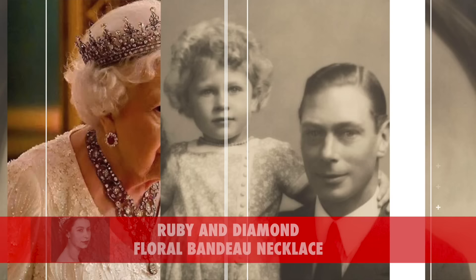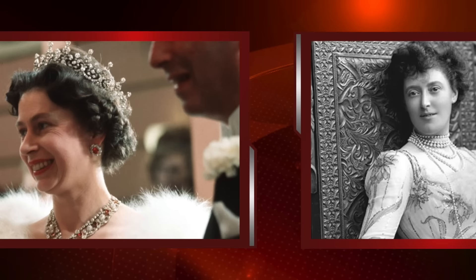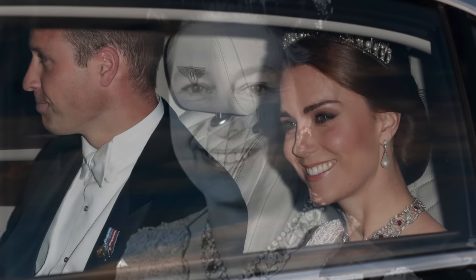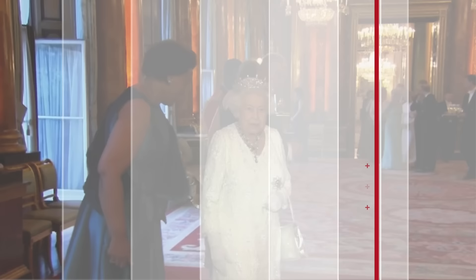Sixth on our list is the Ruby and Diamond Floral Bandeau Necklace. It is a wedding gift from Queen Elizabeth's parents, King George VI and Queen Elizabeth. This necklace was part of the jewellery collection left to Queen Elizabeth by Mrs. Greville, purchased from Boucheron in 1907. The Greville ruby and diamond floral bandeau necklace hadn't been worn by the Queen since the 1980s. In 2017, it finally made a reappearance on the Duchess of Cambridge, who borrowed the gem for a Buckingham Palace banquet during the state visit of King Felipe and Queen Letizia of Spain. The Queen wore it again for the first time in over 30 years in 2018 at a dinner as part of the Commonwealth Heads of Government meeting.